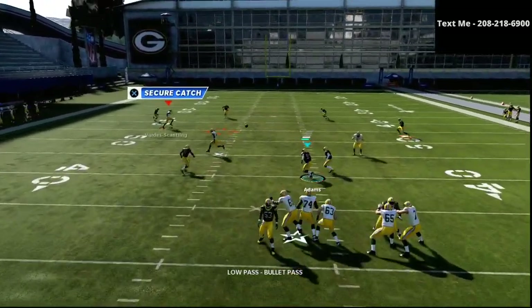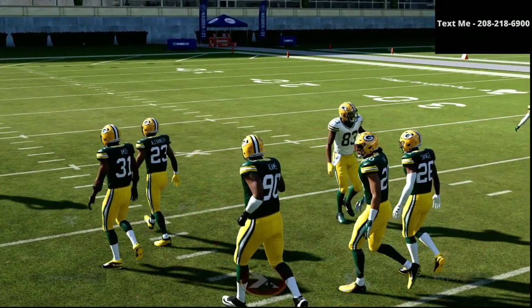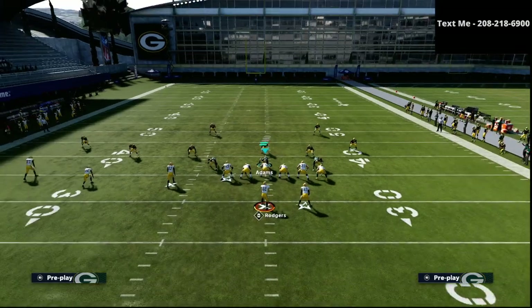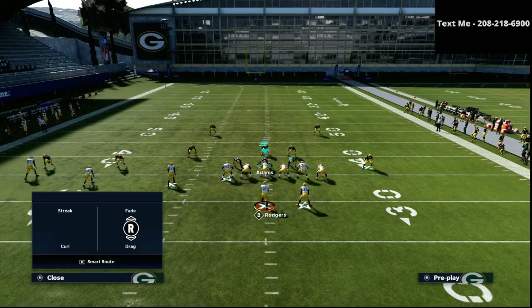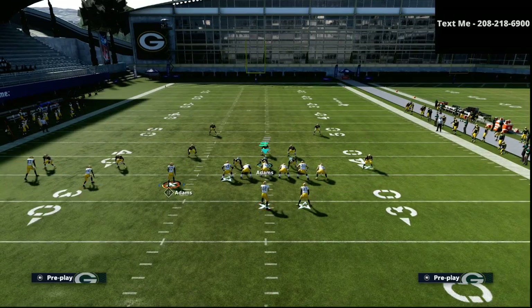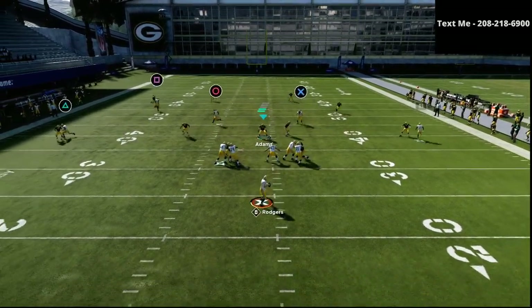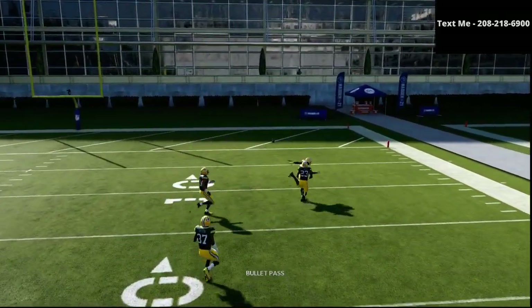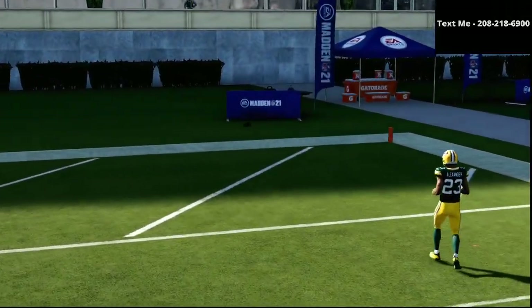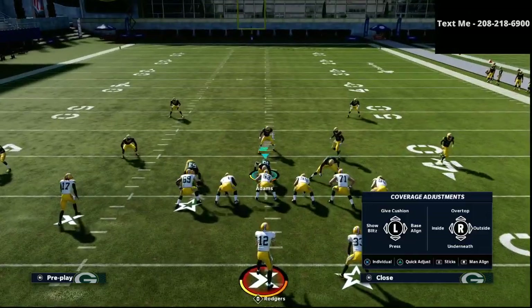The next thing we're going to be able to do is low ball this post route right when it cuts to the middle field against cover four — it's very effective. Against cover four, occasionally what will happen is that the square receiver will basically burn the cover four over the top of the defense. As you see right there, he gets over the top.